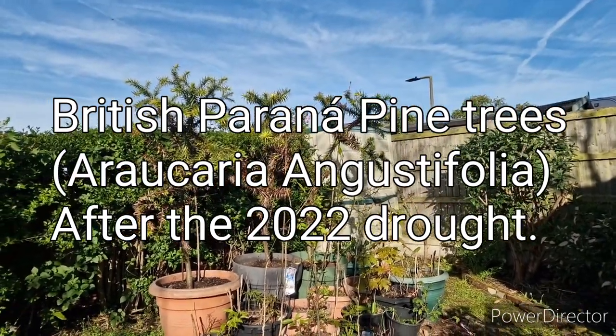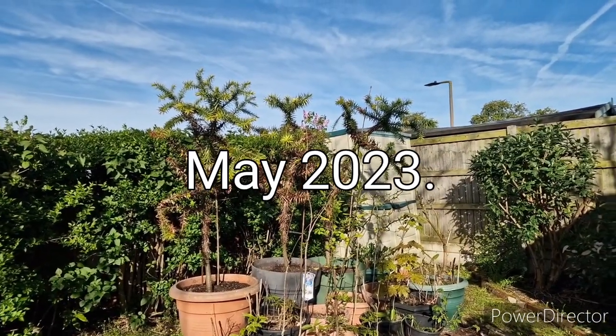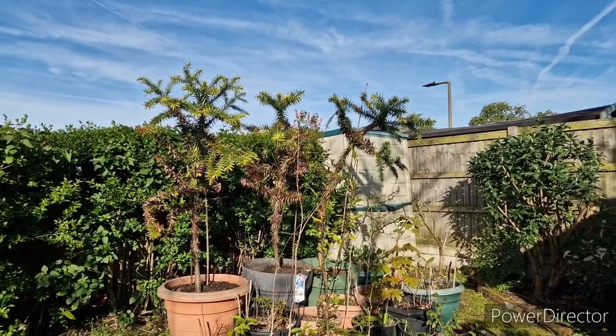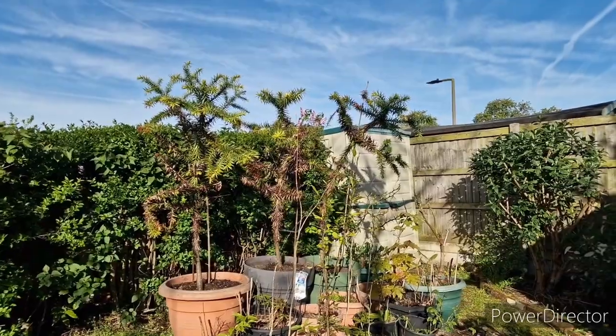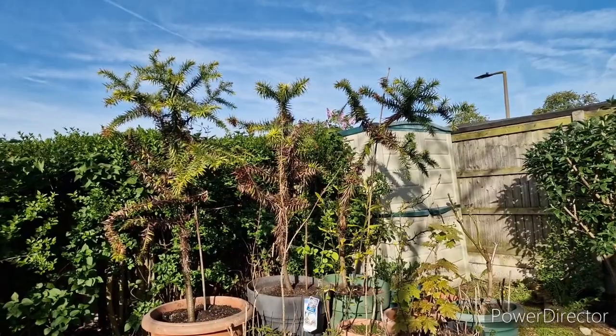Hello, here is a well-overdue update on the Paraná pine, or Araucaria angustifolia, the Brazilian cousin of the monkey puzzle tree. As you can see, the three survivors are still here, although they're not looking their best.